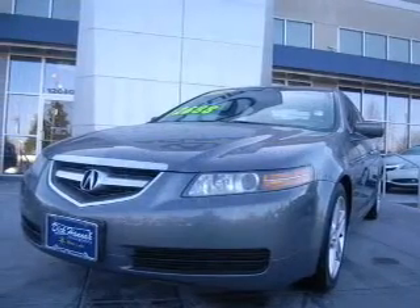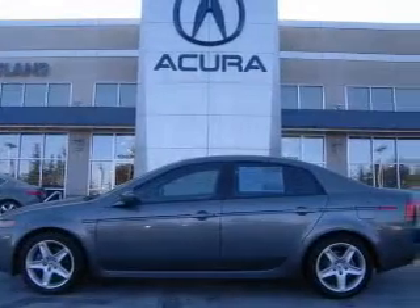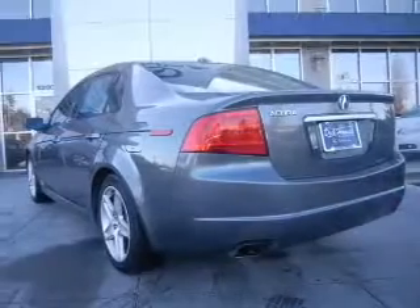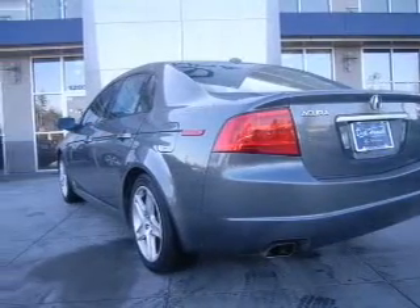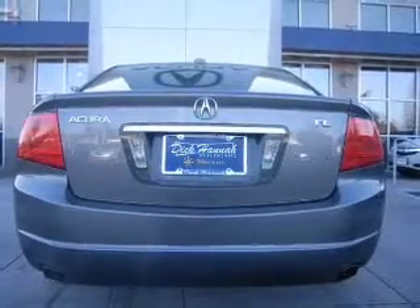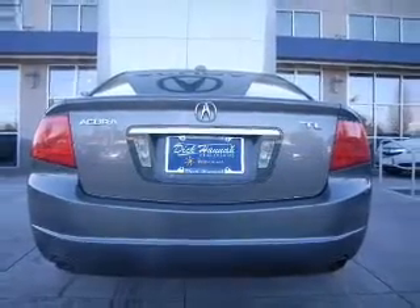The powertrain includes front-wheel drive with a solid six-cylinder engine driven by a five-speed automatic transmission. Premium wheels give a more luxurious look. Treat yourself to a premium sound system. The anti-lock braking system will help deliver you safely to your destination.